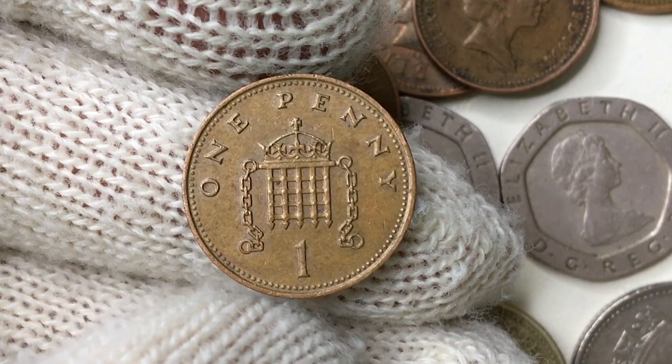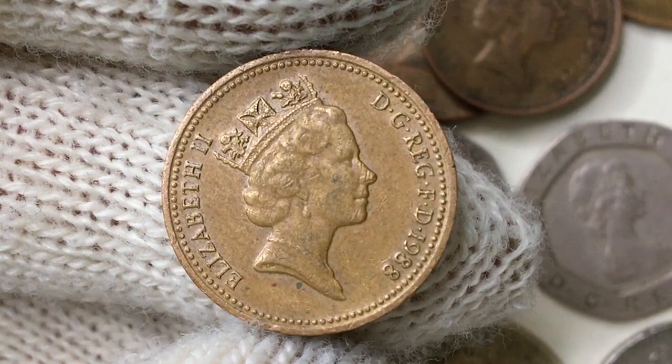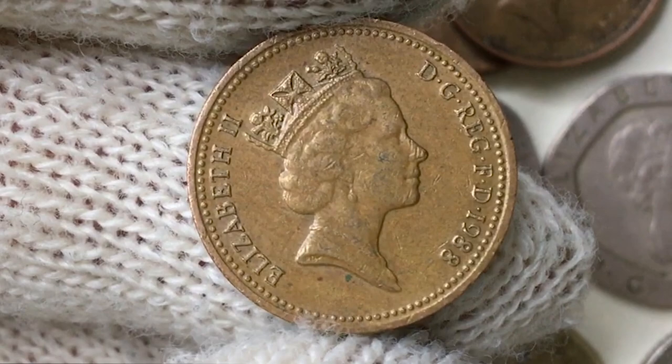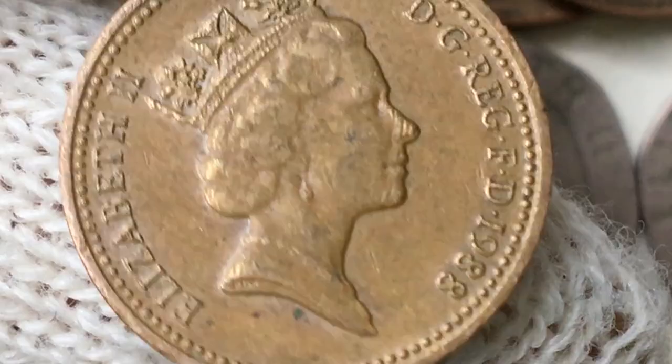These varieties had been struck on a bronze planchet until 1992, when the Royal Mint shifted to copper-plated steel planchets. The obverse features the third crowned portrait of Queen Elizabeth II. The Queen is wearing the royal diadem, which she wears on her way to the state opening of Parliament, a pearl necklace and earrings. In tiny letters on the neck truncation are the designer's initials: Raphael David Maklouf. The legend around can be translated from Latin as 'Elizabeth II, by the grace of God, Queen, Defender of the Faith.'